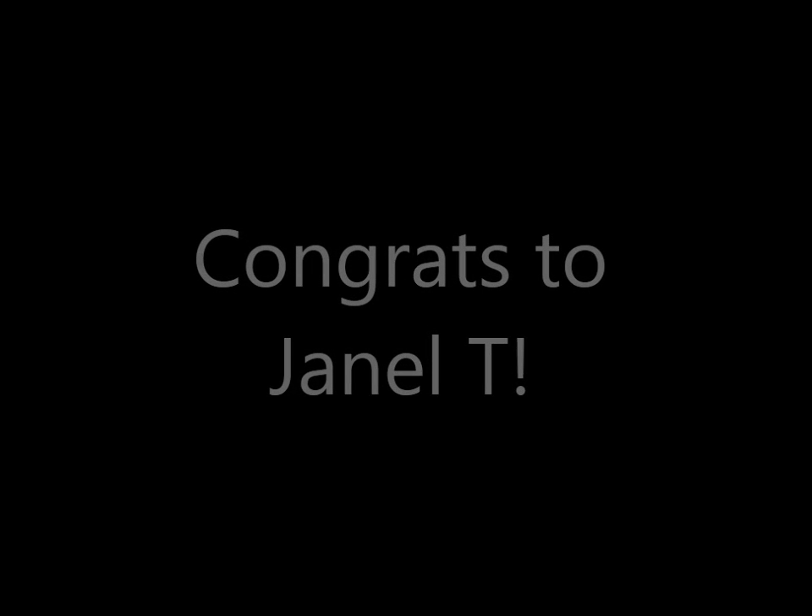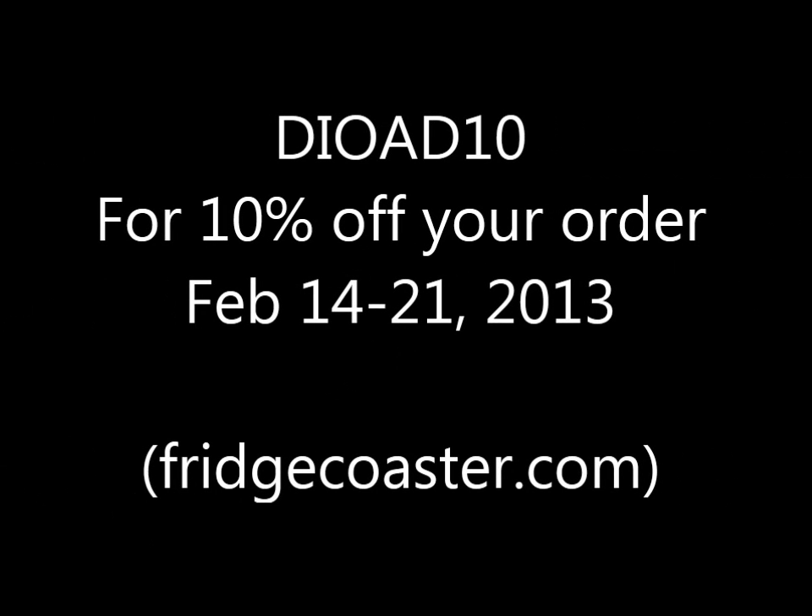Ashlyn from Fridge Coaster sent me an email saying she wanted to offer, for those of you who did not win the giveaway, 10% off your order. It was very out of the blue and super nice of her and her husband. You can type in the code DIOAD10 at fridgecoaster.com at checkout — which is obviously Do It On A Dime 10 — if you guys want to get your own set of fridge coasters.